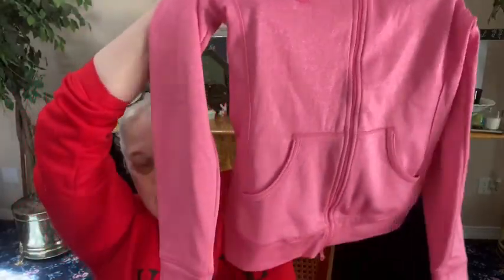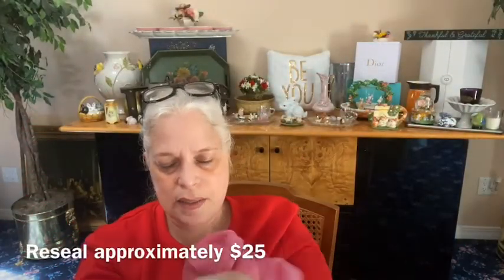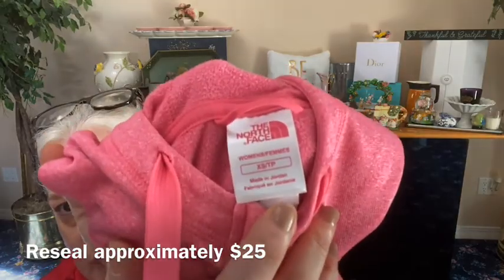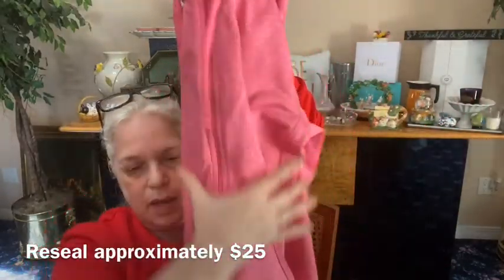Next we have a North Face, and I have one similar to this in my closet already. It's a North Face full zip sweatshirt, pink, with that stretchy material. It's a North Face women's extra small, very very cool, two side pockets. I'm not sure it was ever worn — it has that new smell, almost like peppermint. Yeah, that smells like brand new.